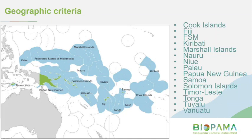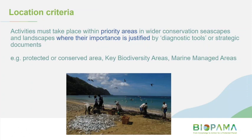Geographic criteria: project activities need to occur in one of the 15 Pacific countries, and activities must take place within priority areas, wider conservation areas, OECIs and landscapes. Priority areas is a very broad term — it obviously includes protected and conserved areas, but it could also include other important areas like key biodiversity areas or marine managed areas. In the online application form, you'll need to describe the priority area or areas where your activities will take place and justify its significance — for example, stating it's an existing KBA, a proposed protected area, or a conserved area under particular legislation. It's definitely not limited to IUCN protected area categories; it's a much broader scope.